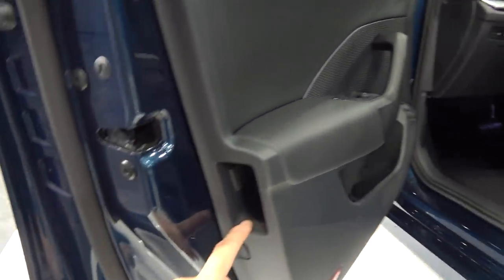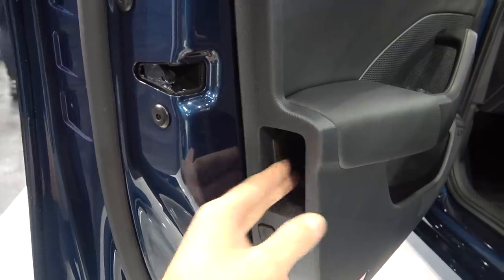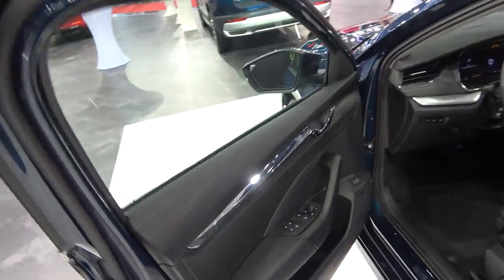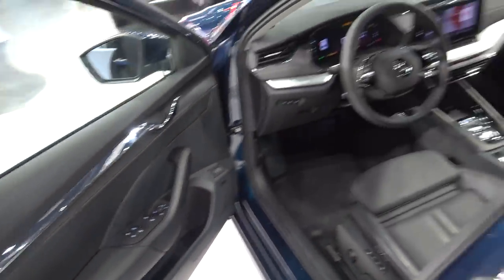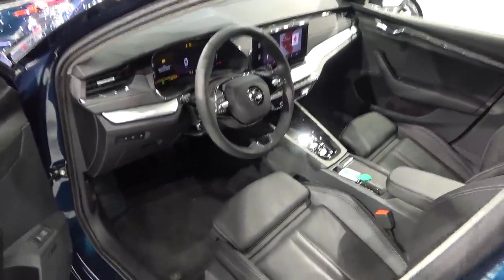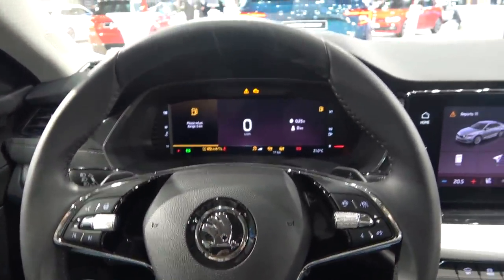Stepping inside, you're first greeted with a Simply Clever solution — this is where you put your umbrella, just like on a Rolls-Royce, but in a Skoda Octavia. I love the design of these door panels. Let's focus on the main thing: the digitalization inside — new technology, new steering wheel, everything is new.